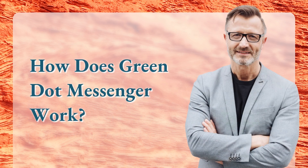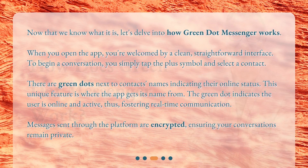Now that we know what it is, let's delve into how Green.Messenger works. When you open the app, you're welcomed by a clean, straightforward interface. To begin a conversation, you simply tap the plus symbol and select a contact. There are green dots next to contacts' names indicating their online status. This unique feature is where the app gets its name from.